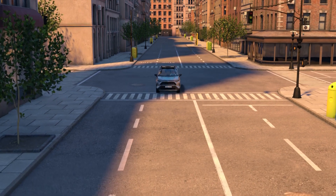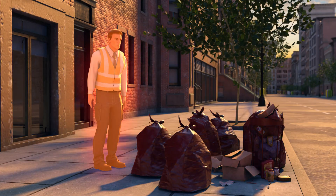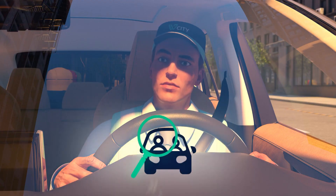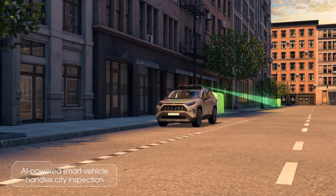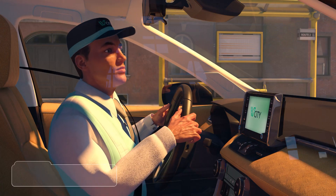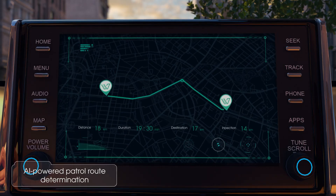Maintaining the cleanliness, beauty, and efficiency of a city's infrastructure needs constant inspection and maintenance. That's why we made vCity — the AI-powered smart vehicle that handles the city inspection process, driver authentication, and AI-powered patrol route determination.